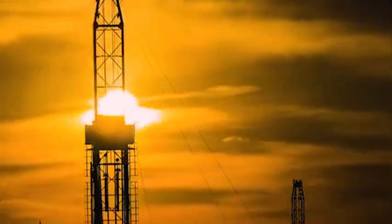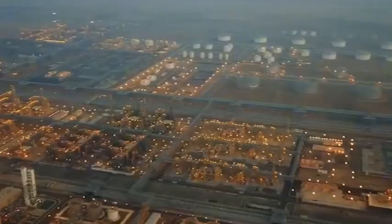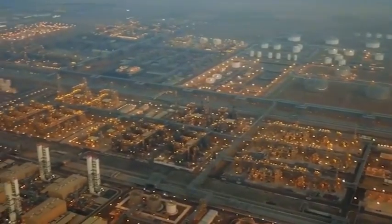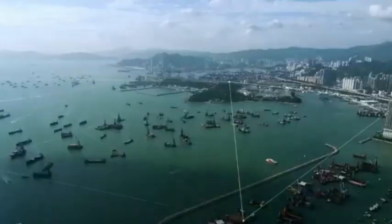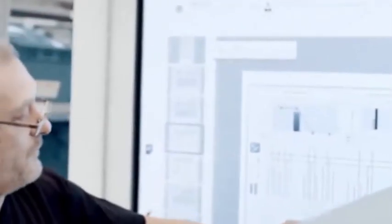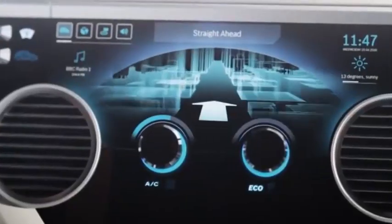Shanghai Microelectronics' EUV whole machine assembly line has been debugged, and the dedicated workshop of SMIC's Beijing plant is expected to be put into production in the third quarter of 2025. The target cost is only one-third of ASML equipment, and this price advantage may make the entire industry take notice.